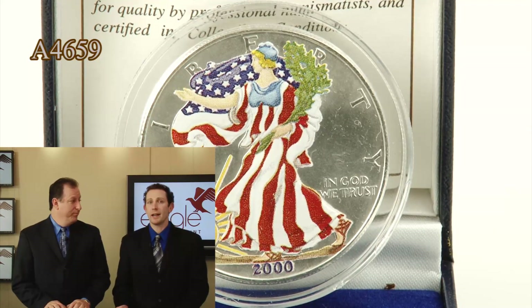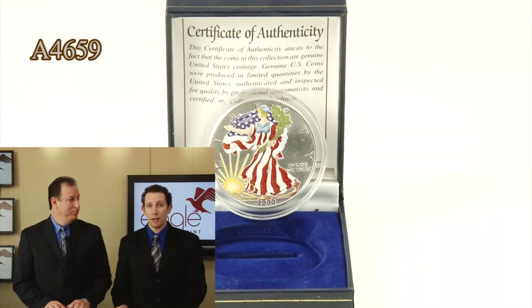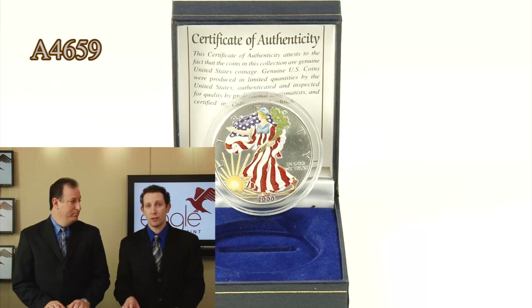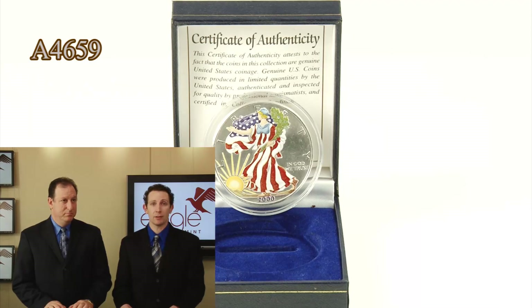It's everything you'd want and more, and silver continues to move up in price. We don't have tons of these available, so this is one that once you see it and you have the inkling and the urge to purchase this, you just want to click to buy today and it'll be yours in a matter of days. It's a gorgeous coin — first coin of the Millennium.